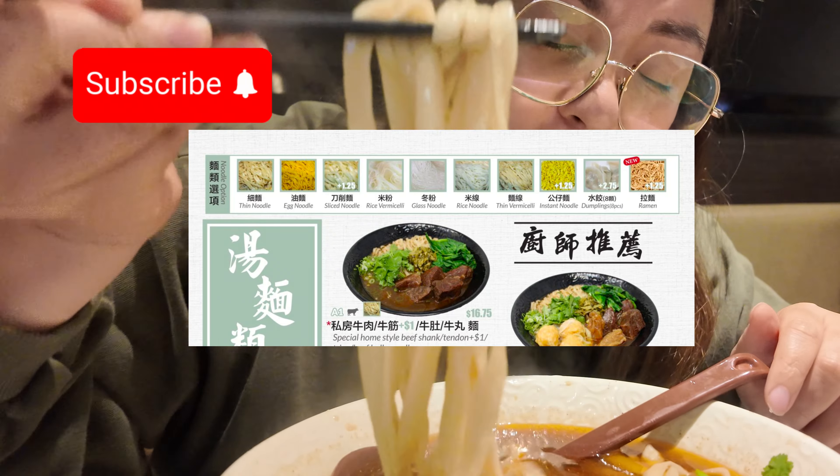The noodles are really delicious. They gave a lot of meat and the soup was very flavorful and spicy. I understand why it's so busy here and why people love these noodles so much.